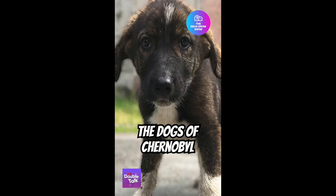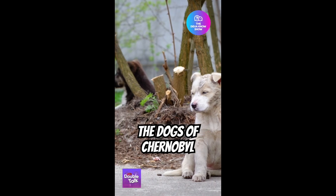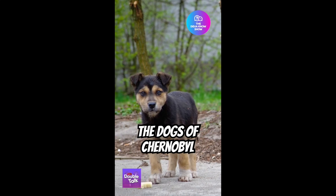Have you ever heard of the dogs of Chernobyl? After the nuclear explosion in 1986, more than 120,000 people were evacuated from the area and forced to leave their dogs behind.